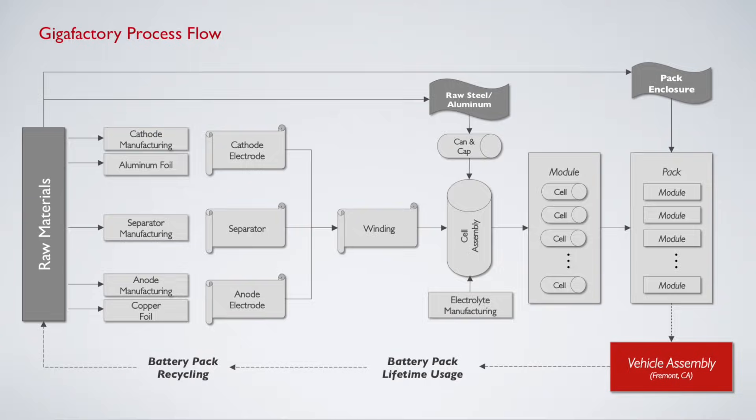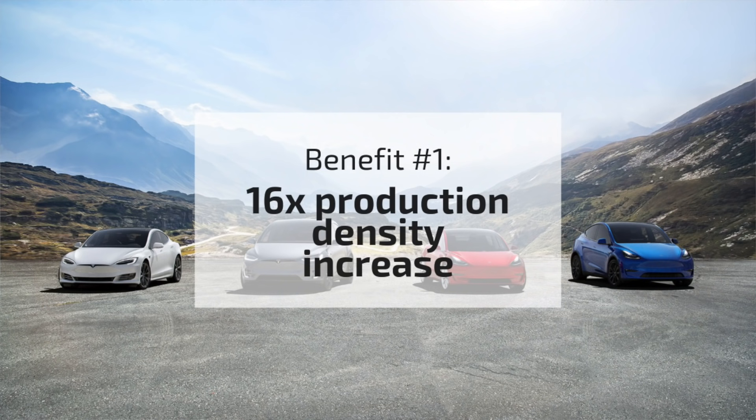That dry mixture is then laminated onto the current collectors. The first impact we'll likely see with this acquisition is a 16x production density increase — meaning they can produce more battery cells in the same footprint that was previously used for the older-style wet electrode cells.